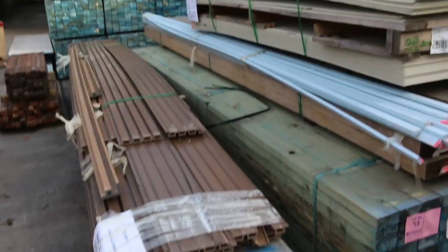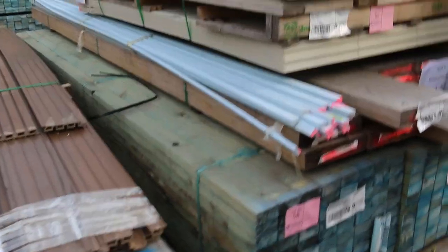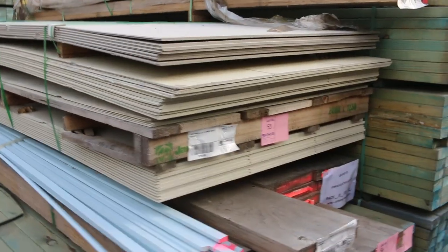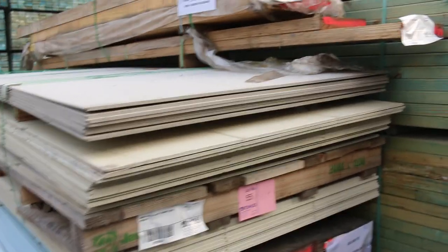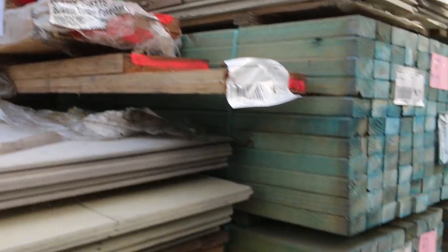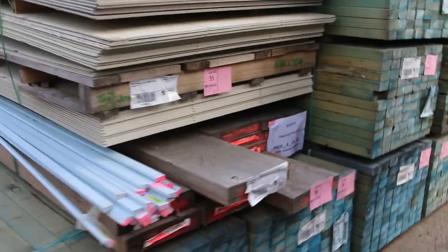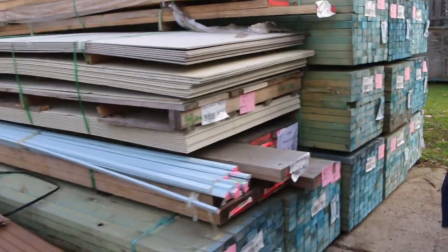Have a look at all this stuff on this side — this is all unreserved clearance stock. Basically from lot 1 to lot 70 is all unreserved. It's not just treated pine — there's cement sheet packs, packs of LVLs, and a good mixture of different products. So all unreserved from lot 1 to lot number 70.